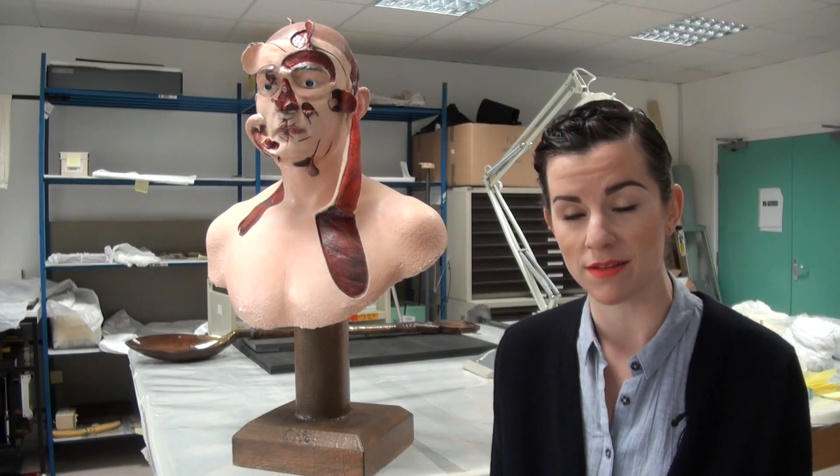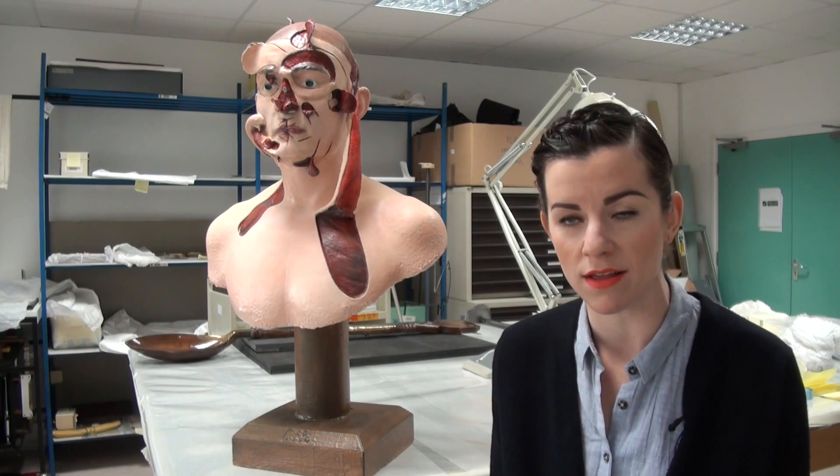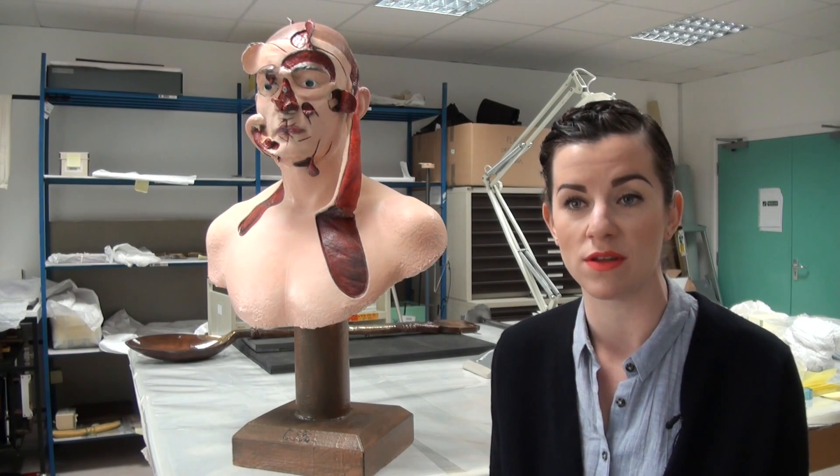It's something that's gone on to influence us right to today with plastic surgery and the rise of facial reconstructive surgery that's happened in the 20th century since.